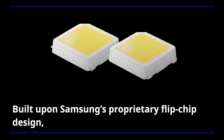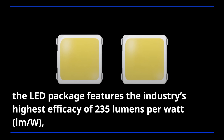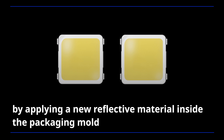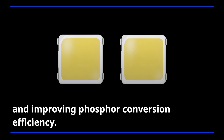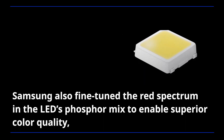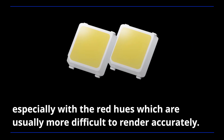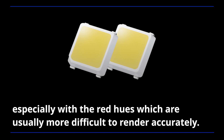Built upon Samsung's proprietary flip-chip design, the LED package features the industry's highest efficacy of 235 lumens per watt by applying a new reflective material inside the packaging mold and improving phosphor conversion efficiency. Samsung also fine-tuned the red spectrum in the LED's phosphor mix to enable superior color quality, especially with the red hues which are usually more difficult to render accurately.